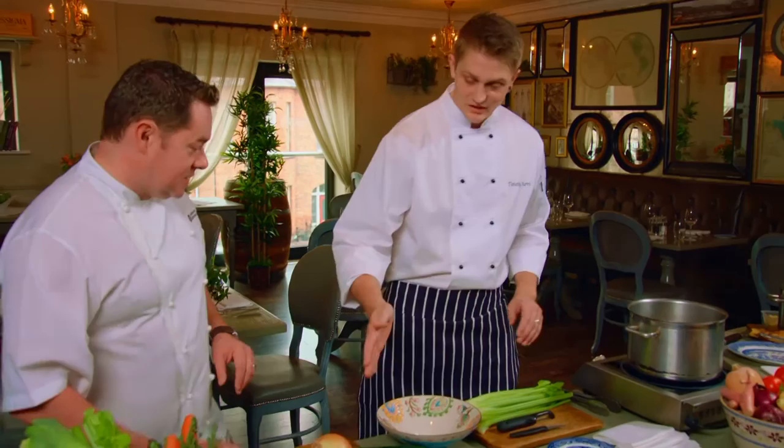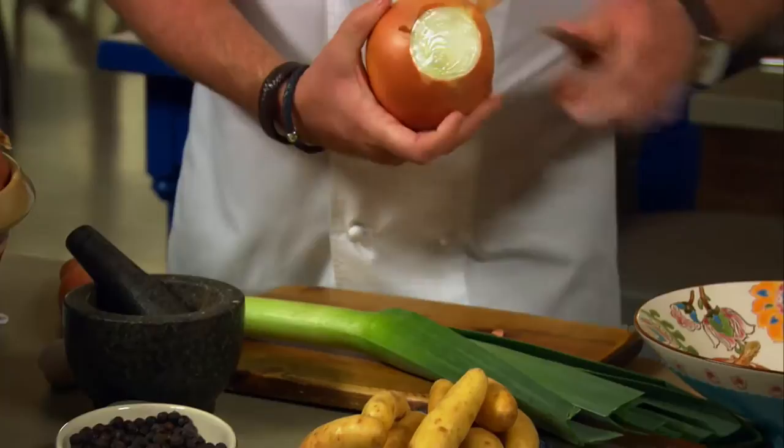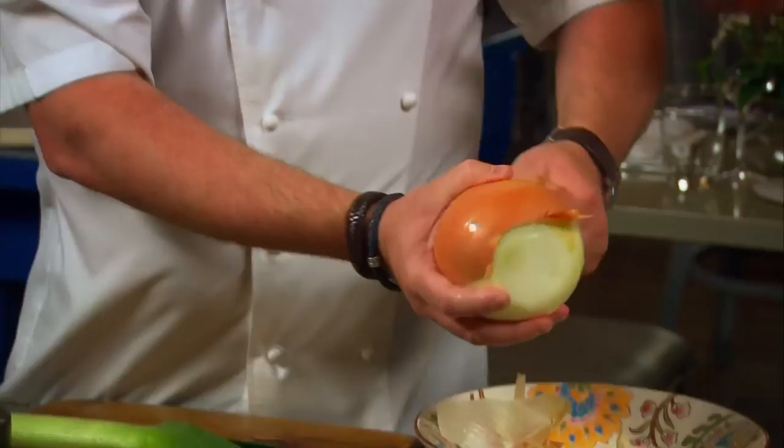We're going to peel the onion and the carrot — there's a paring knife for you there. We have just a basic mirepoix of vegetables: onions, carrot, leek, some celery. Because it's such a slow cook — it's a three-hour-long cook — the onion can stay whole. All the flavours are kept in the pot.